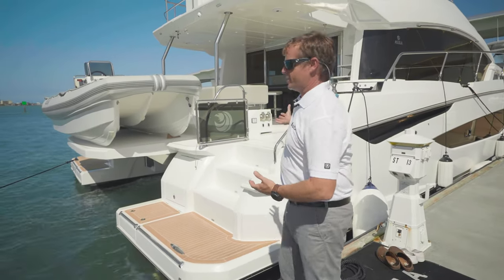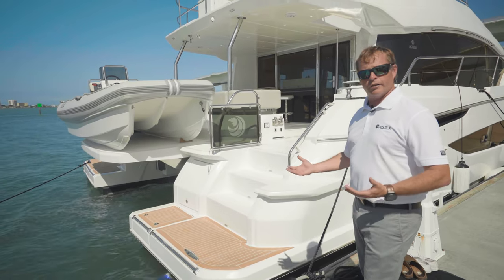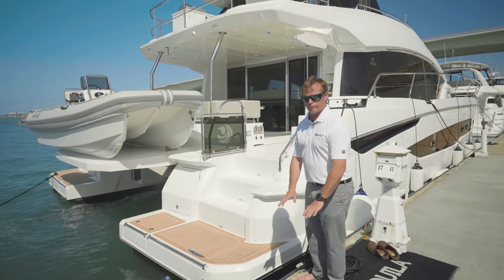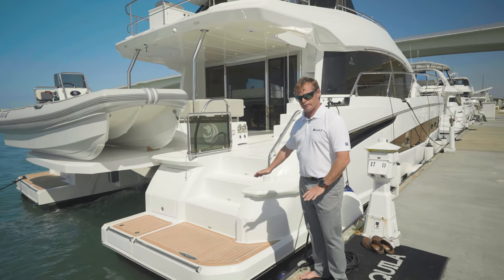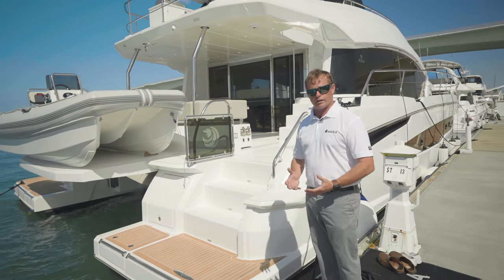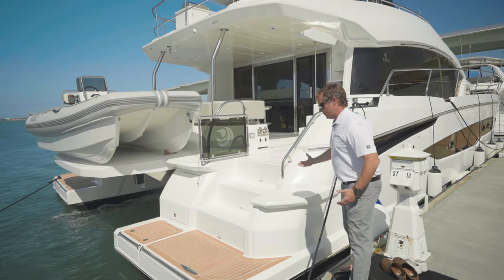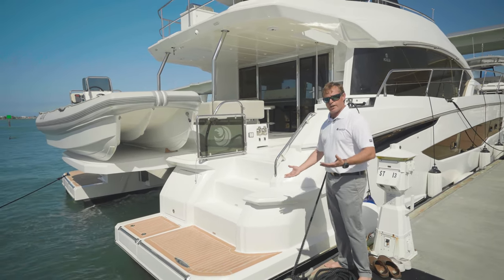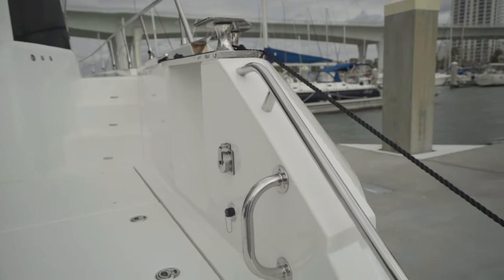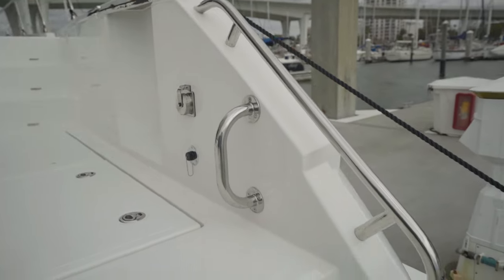Starting off at the aft of the yacht, what you're going to notice is a nice level platform for boarding from a floating dock onto the yacht. In addition to that, if you're located at a fixed dock area, we have an additional step. So depending on your tide, whether it's low or high, the boat can move up and down and so will your step.